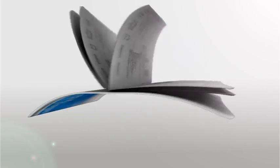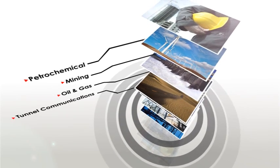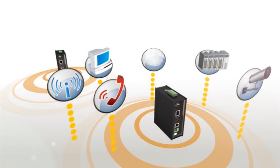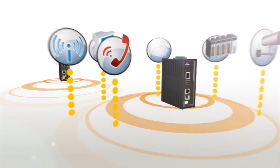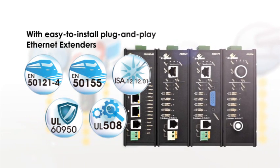The new generation is designed to work in harsh and hazardous environments such as petrochemical, mining, oil and gas, and tunnel communications. Add PoE power to your surveillance cameras, wireless access points, VoIP phones, and other devices with easy to install plug-and-play Ethernet extenders.